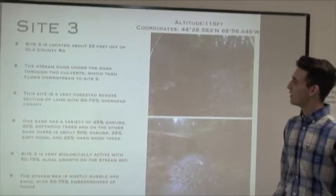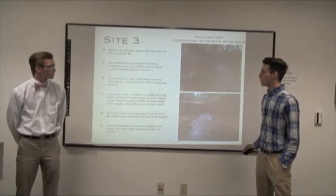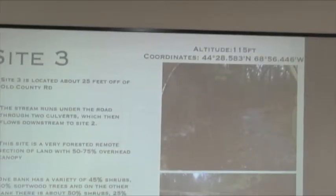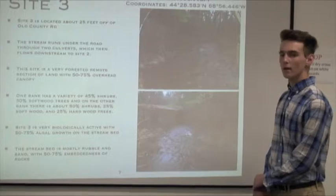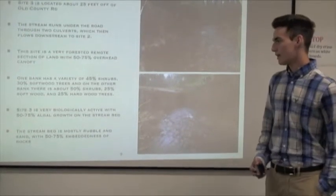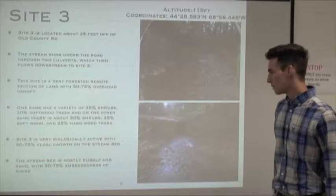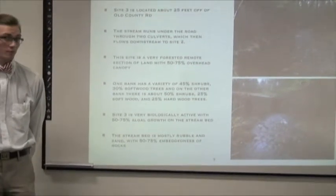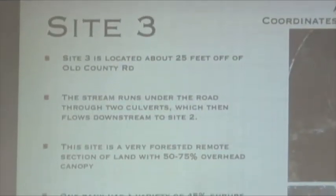For site three, it is located about 25 feet off of Old County Road. The stream runs under the road through two culverts and then flows downstream to site two. This site is a very forested, remote section of land with 50 to 75 percent overhead canopy. One bank has a variety of 45 percent shrubs and 30 percent softwood trees, and on the other there's a bank with about 50 percent shrubs, 25 percent softwood, and 25 percent hardwood trees. Site three is also very biologically active, with 50 to 75 percent algae growth on the stream bed, and the stream bed is mostly rubble and sand with 50 to 75 percent embeddedness of rocks.